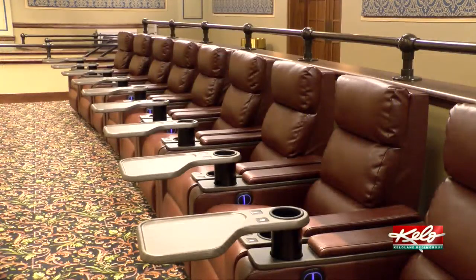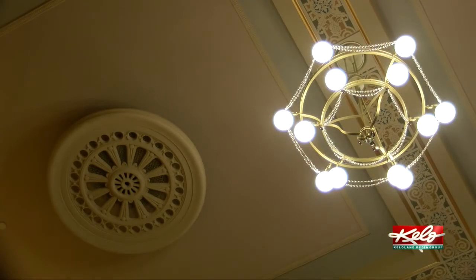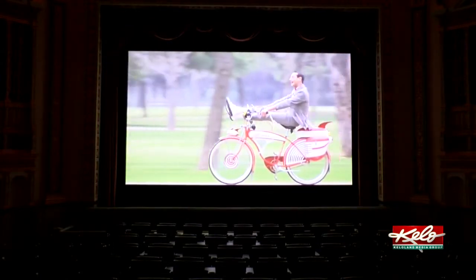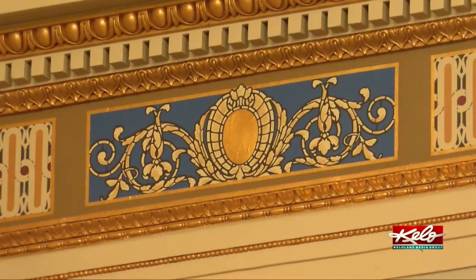We don't want you to come in and notice the plaster work and notice the stencil detail on the ceiling. I think people are coming to see the movie. We've upgraded all the systems — it's a great experience — but I think they're also getting the ticket to come and see the theater restored.